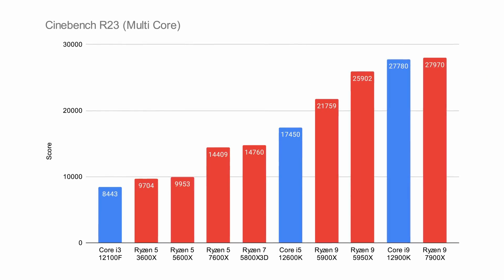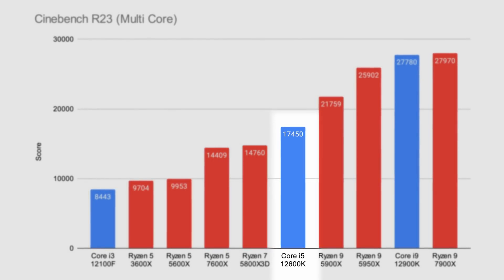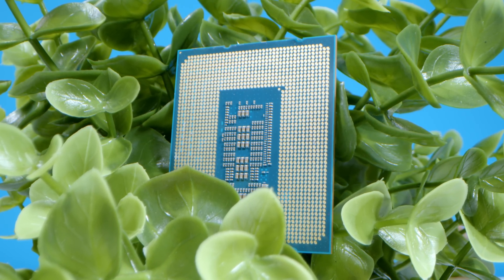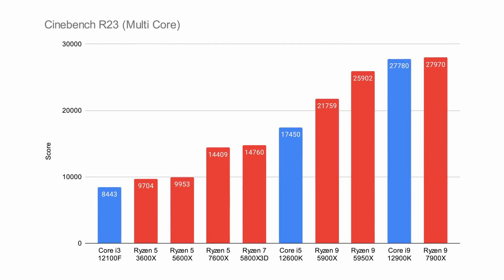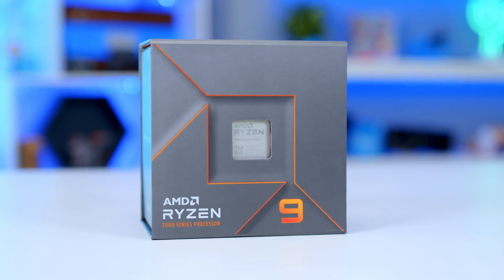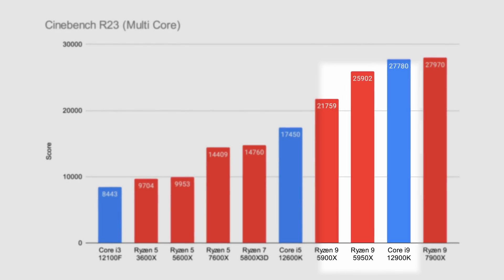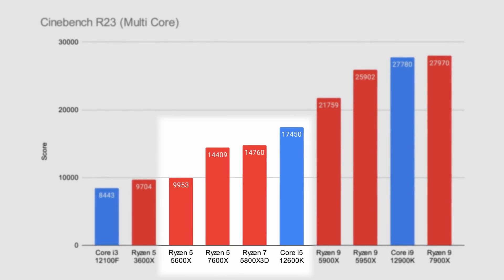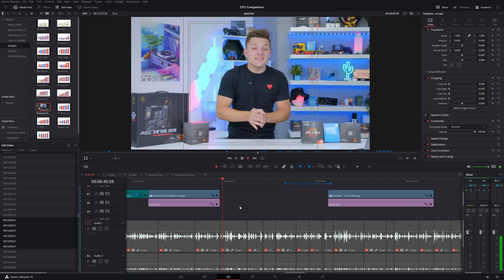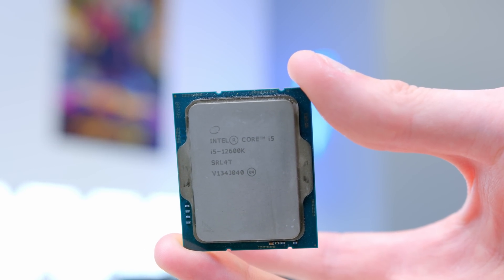On the multi-core side, results were also fairly good for the 7600X, but it did get beat out by the 12600K — mainly because the 12600K has 10 cores versus Ryzen's 6. It was a little disappointing to see AMD not push to around 8 cores, as 8 fully-fledged cores would have made more of a mark. The Ryzen 5 7600X provided a strong increase over the 5600X but fell fairly short of Intel's i5-12600K. If gaming isn't your only use case and you want to do video editing or rendering, the i5-12600K is plainly a better choice.